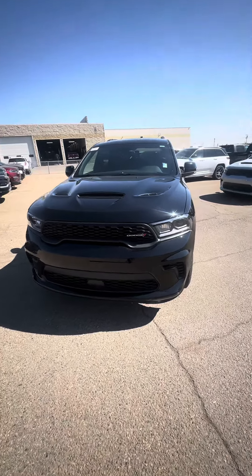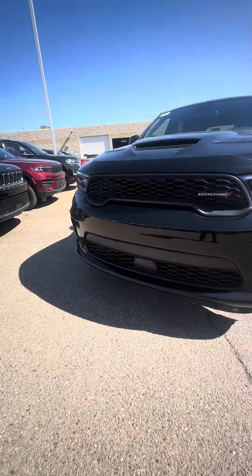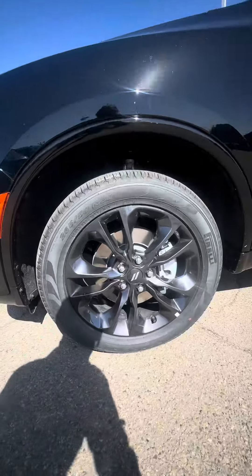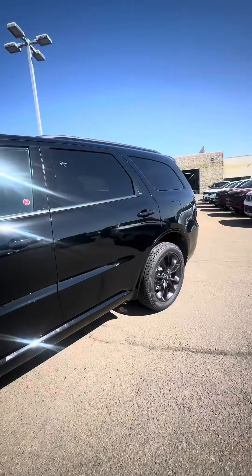Hey Brad and Brad's girlfriend, I just want to make you guys a quick video here on this really nice pick you guys got — a 2024 Dodge Durango in that really nice blacked out color. You do have your 20-inch blacked out rims, which are beautiful. I'm going to give you guys a quick look right all around the vehicle.